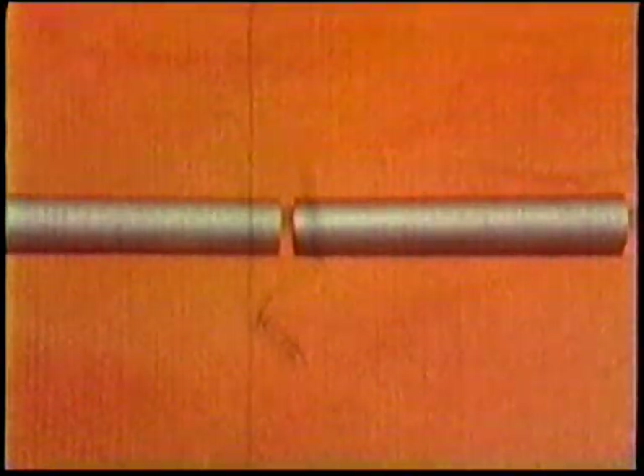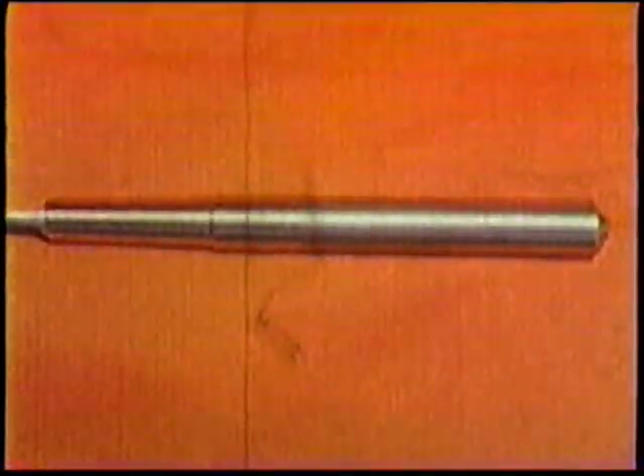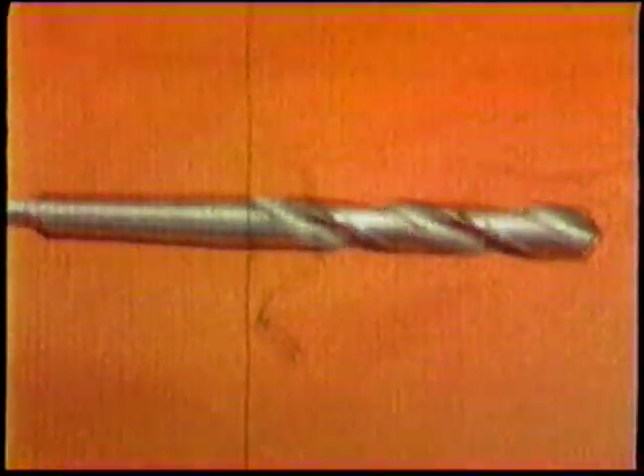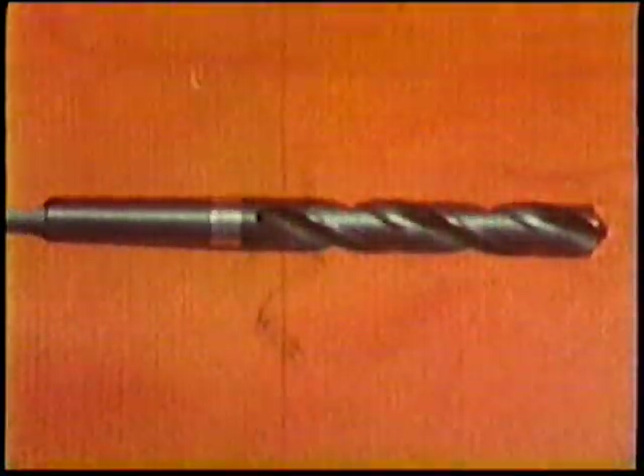There are something like sixty different operations in the making of a drill: from blanks, to butt welding, rough coning the point, turning, fluting and backing off, hardening, shot blasting, grinding, and bluing, to silver ring grinding.